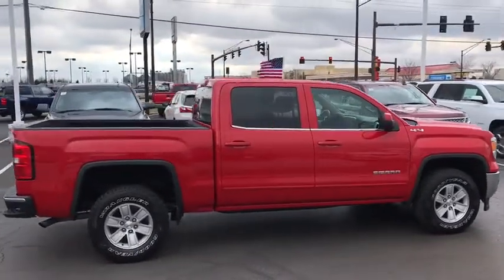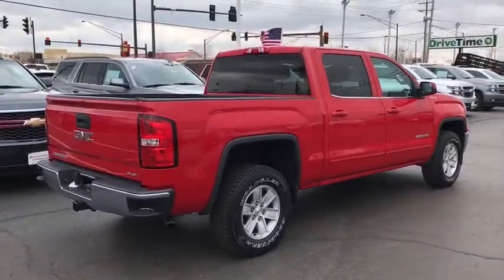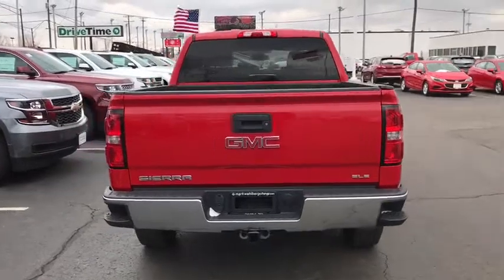Sierra 1500 now comes with an automatic transmission that combines high max hauling capability with precise control. This vehicle has less than 90,000 miles.